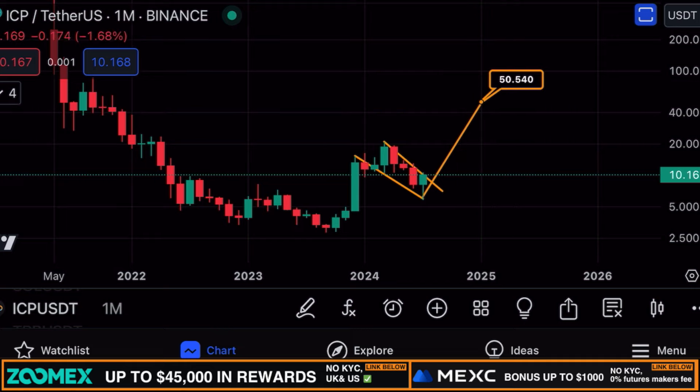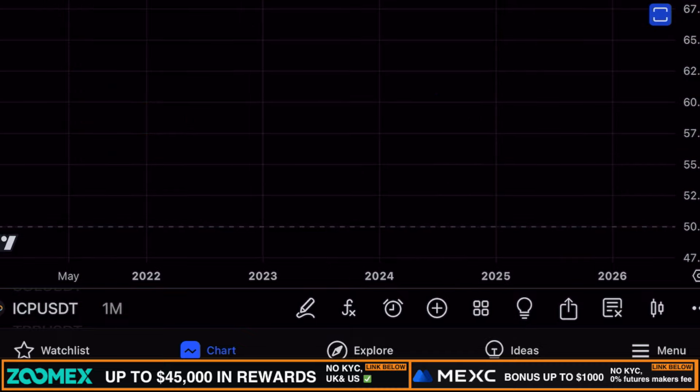I do believe this $50 target is achievable within 2024 — that is my 2024 price prediction for ICP, not my full bull run target, but my target for this year. Let me know in the comments if you also think this is achievable, and if not, what is your price target for ICP going forward this year.